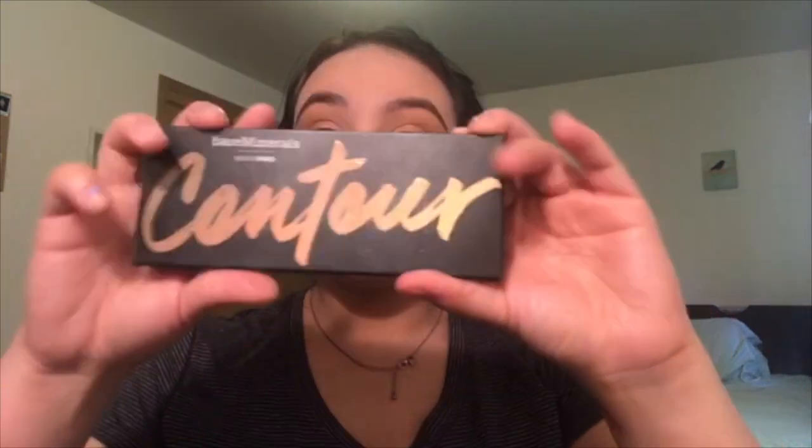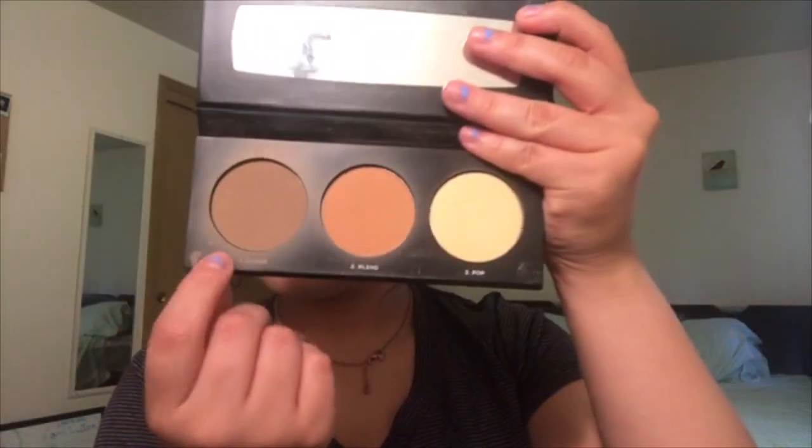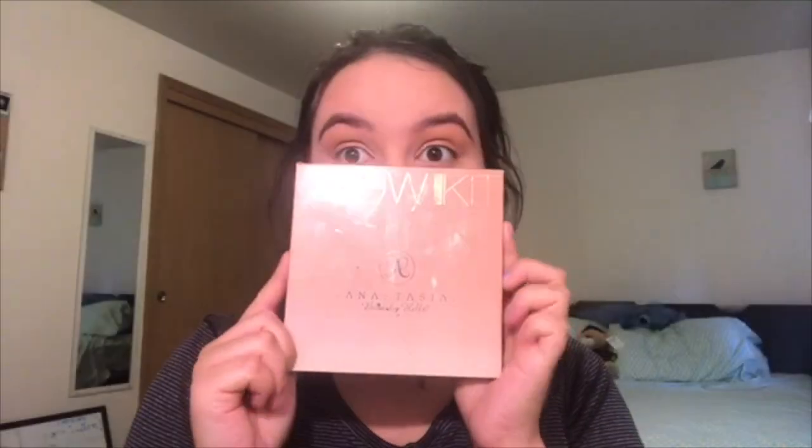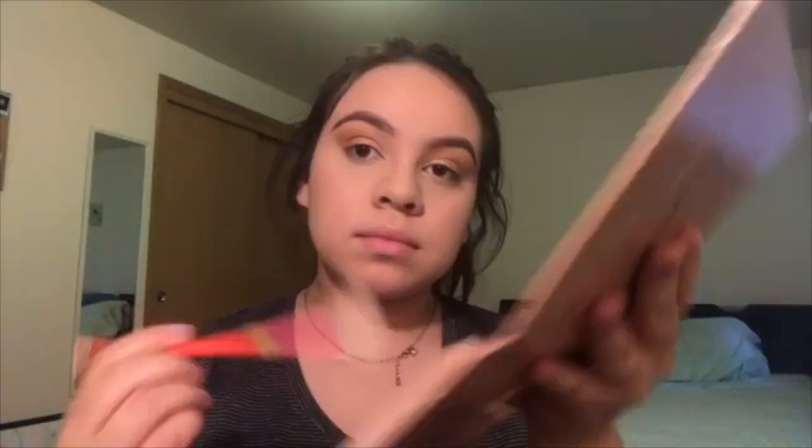I'm going to use my setting powder to set my face. Then I'm using this contour kit by Bare Minerals — I'm getting these two colors, mixing them together, and contouring my face. I love how they look together; it's not too bronzy or too muddy brown. Then I'm going to get this blush by Tarte and use a smaller brush to put it on the apples of my cheeks. Finally, I'll use the Glow Kit by Anastasia, blend two colors together, and apply the highlight on my face.